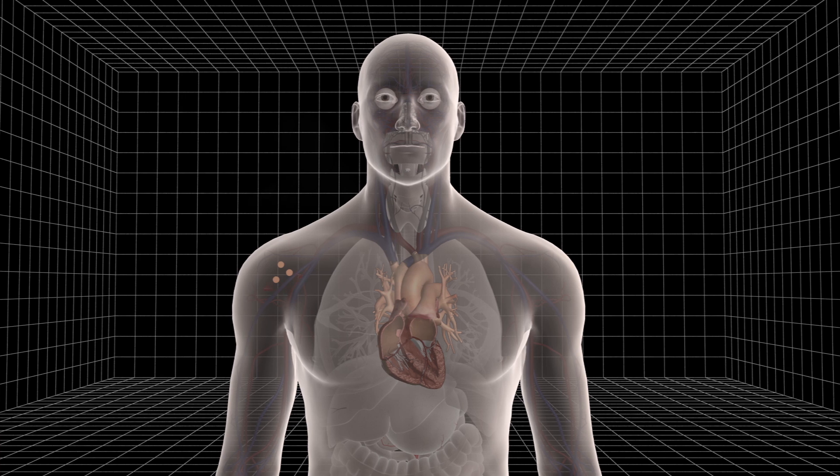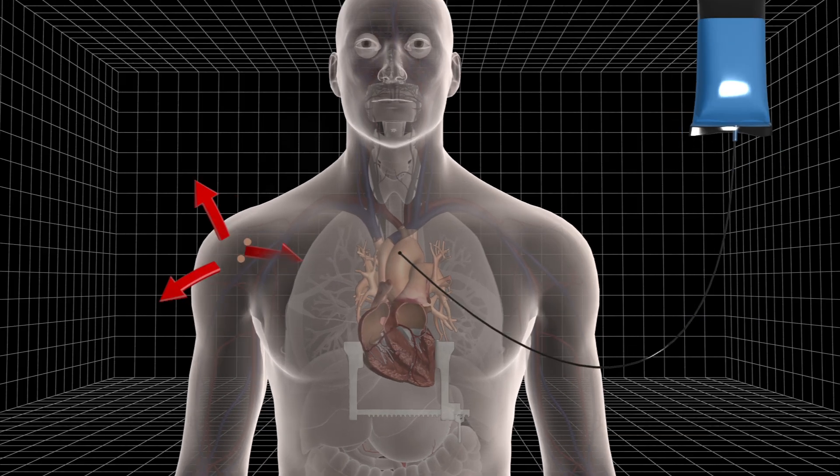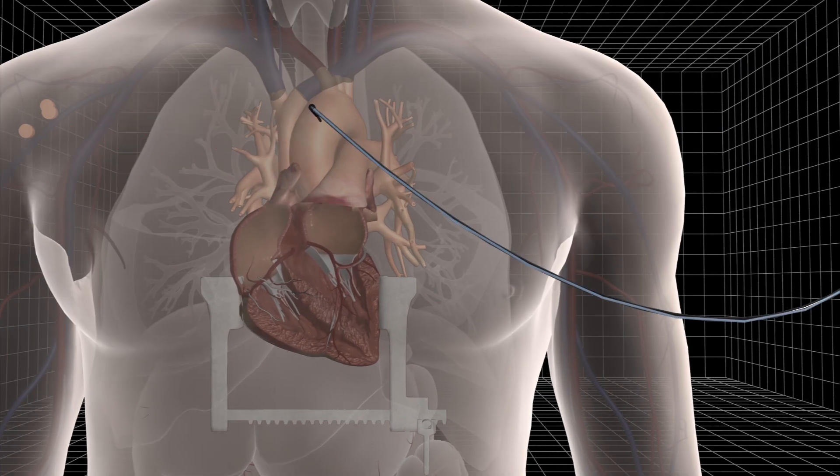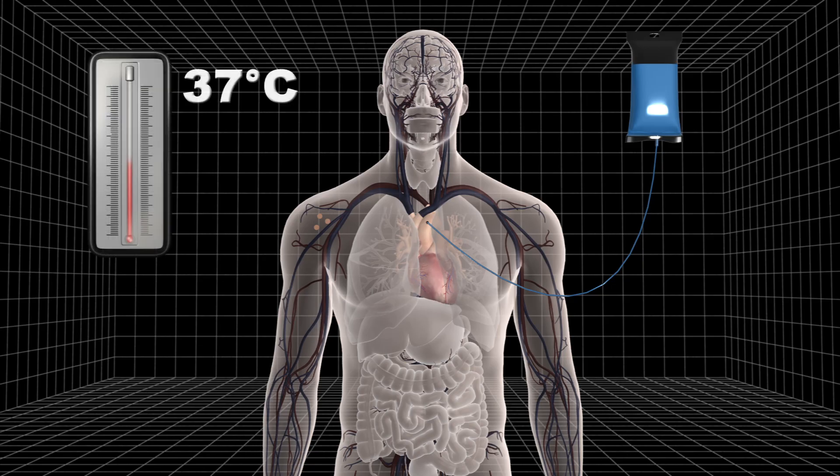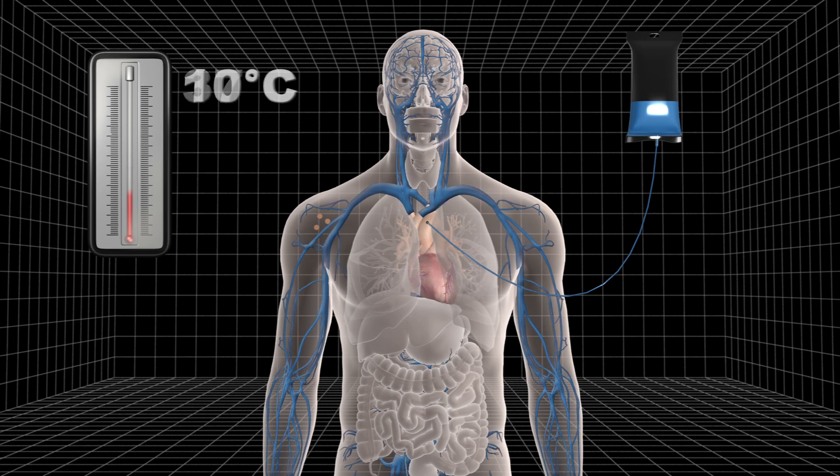The new method involves clamping the heart's ventricles while a cool saline solution is fed into the aorta via a catheter. As the heart pumps, the patient's blood is replaced with the cooled solution, dropping the body into a state of hypothermia where almost no oxygen-consuming metabolic reactions happen.